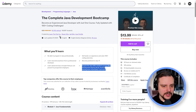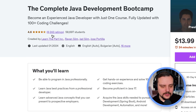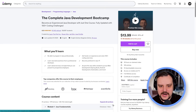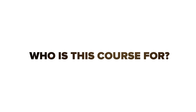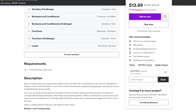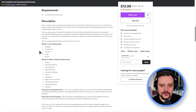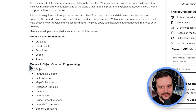The Complete Java Development Bootcamp currently has almost 60,000 students and over 8,000 ratings, with a general score of 4.5 out of 5 stars. This is another beginner-friendly course — to start, you won't need anything but a willingness to learn Java. This comprehensive learning program will be great if you like learning by doing, as you will do lots and lots of practical tasks.